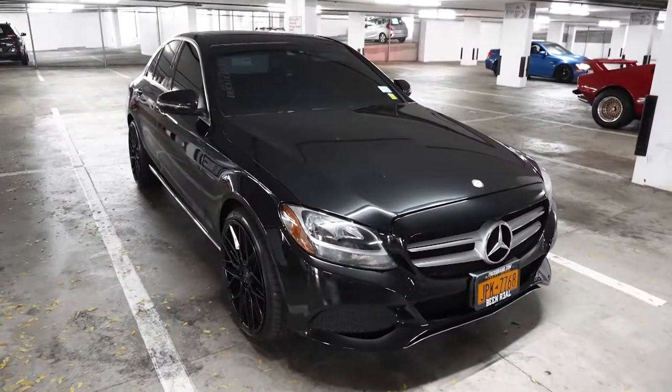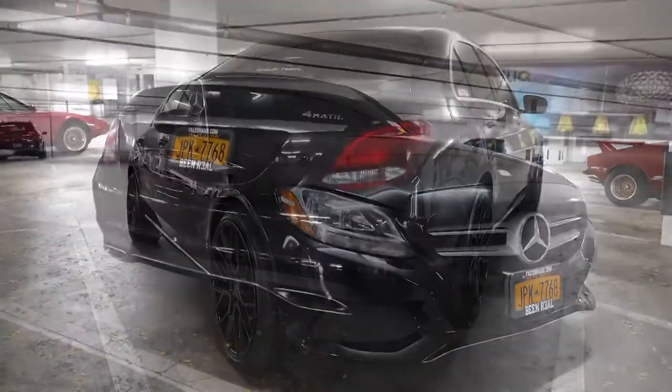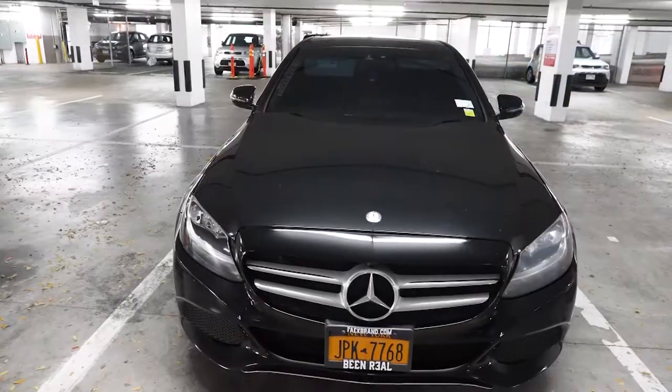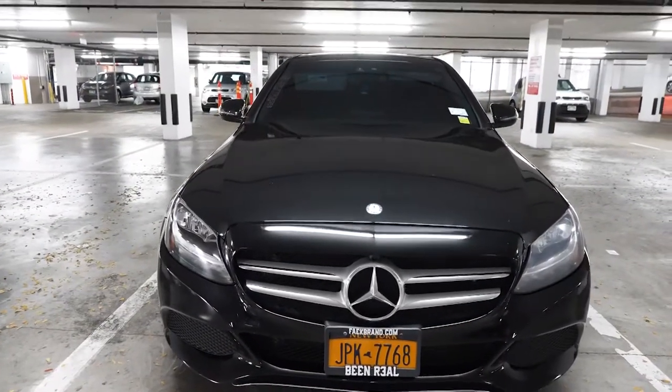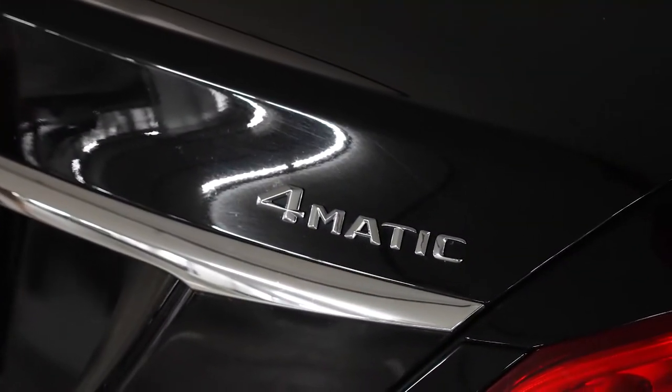Tell us about your car. It's a 2016 Mercedes-Benz C-Class, and that's sort of the in-between class among Mercedes vehicles. It's actually a compact car — that's where the C-Class name comes from. It doesn't look too compact to me. It's for comfort, basically.